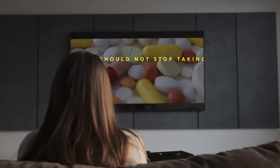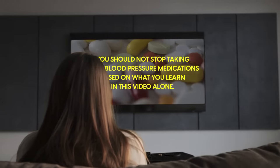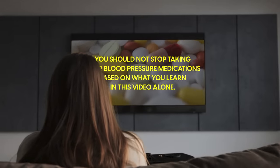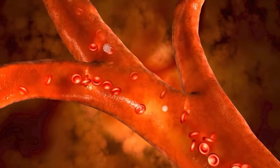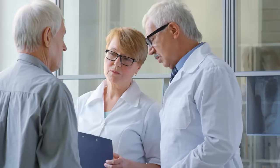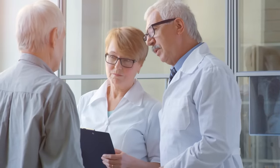But first, an important disclaimer. You should not stop taking your blood pressure medications based on what you learn in this video alone. Skipping medications can trigger rebound hypertension, sending blood pressure to dangerous levels. Always consult a medical doctor before making any changes to your medication regimen.